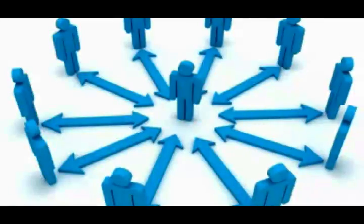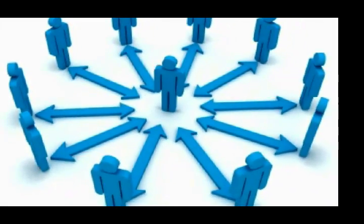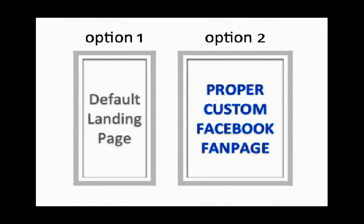Now I will say this — there are a ton of small businesses out there that are doing it wrong when it comes to Facebook. They go with option one, which is sticking with a crappy default landing page, and these ultimately just don't convert traffic into fans and paying customers. So by going with option one, you're really leaving a lot of money on the table.